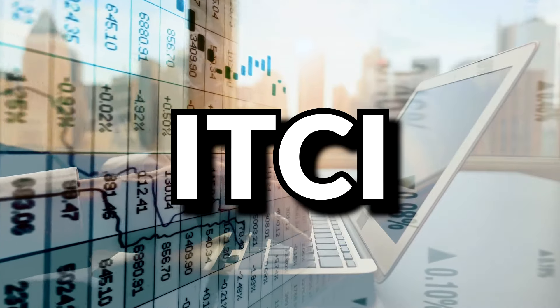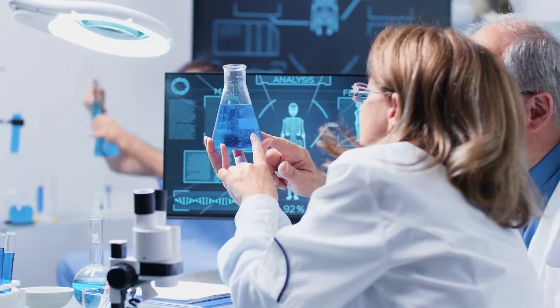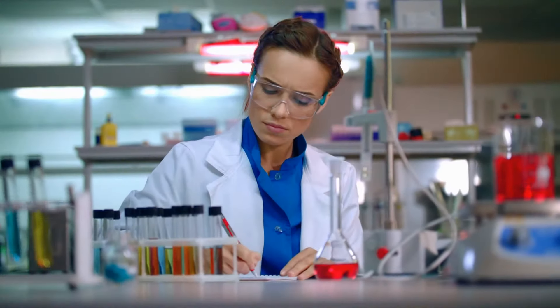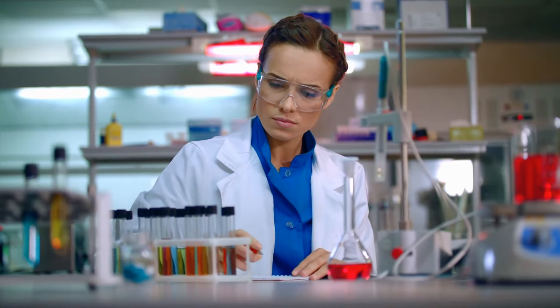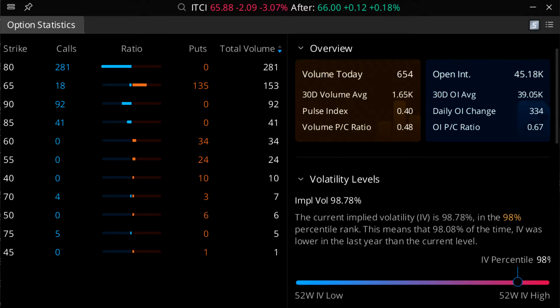Next up is ITCI — Intracellular Therapies Inc., a biopharmaceutical company focused on the development and commercialization of therapeutics for central nervous system disorders. Products include oral antipsychotics. The company currently pays no dividends, is not profitable, but has at least generated some revenue. Their IV currently sits at 98.78%, a 98th percentile IV.